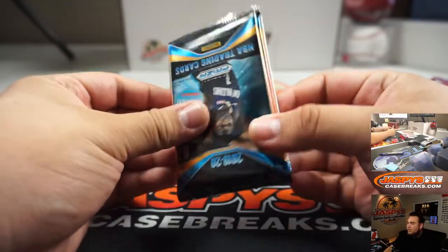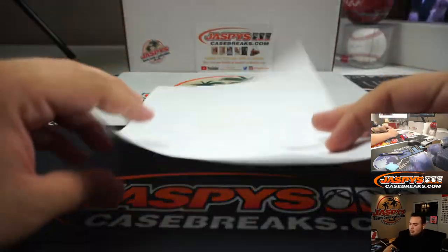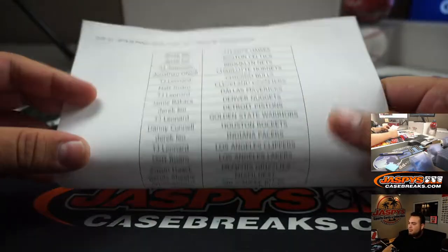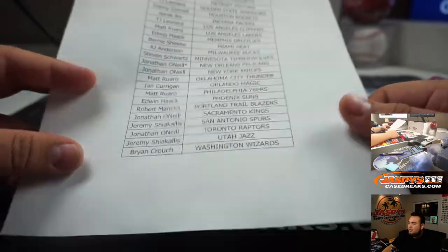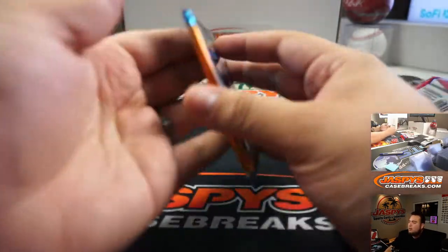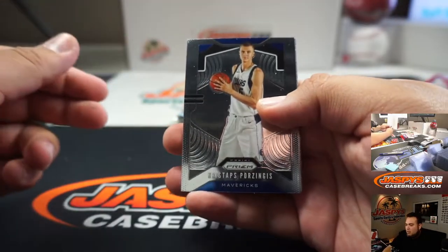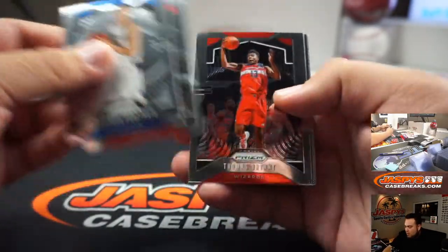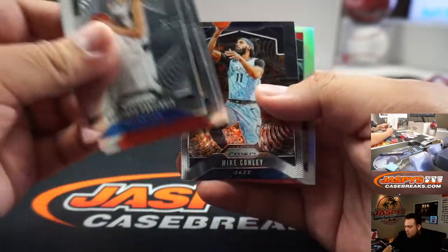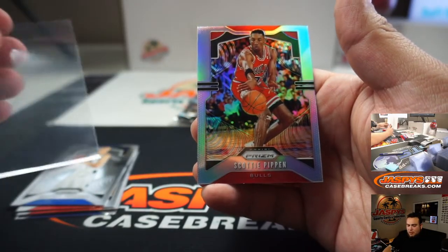This is just for the cello pack, but you never know — maybe a LeBron silver or something. Definitely place for the spot. That's kind of good for the Bulls — silver, going to TJ.